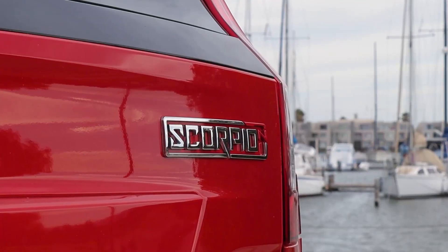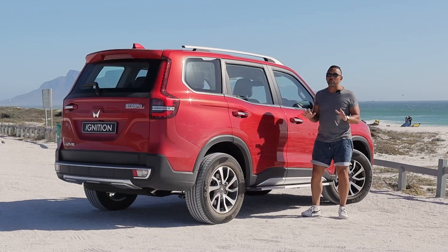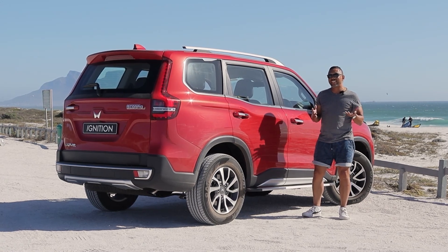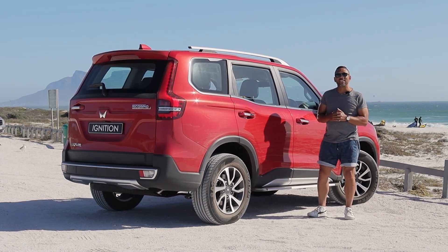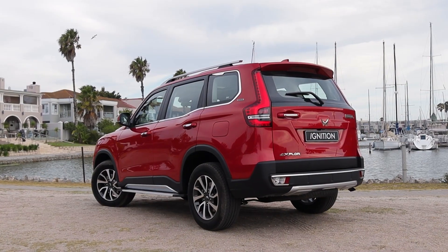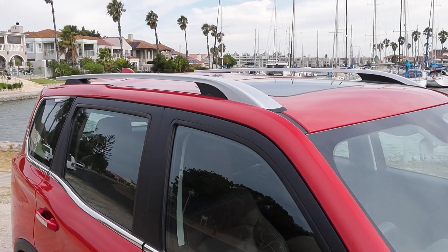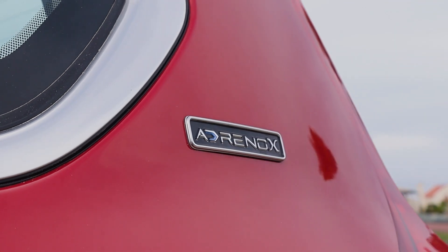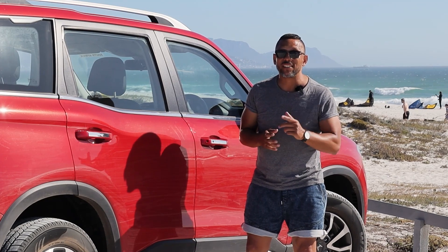It's not perfect, but for R465,000 starting for the 4x2, it's not supposed to be. It offers a lot more than many other cars for the price and has virtually no competition other than used Toyota Fortuners. This one comes with a five-year warranty and service plan. It's won me over, and I think the Mahindra brand has won many of you over too. Mahindra is here to stay — watch out for these on our roads.